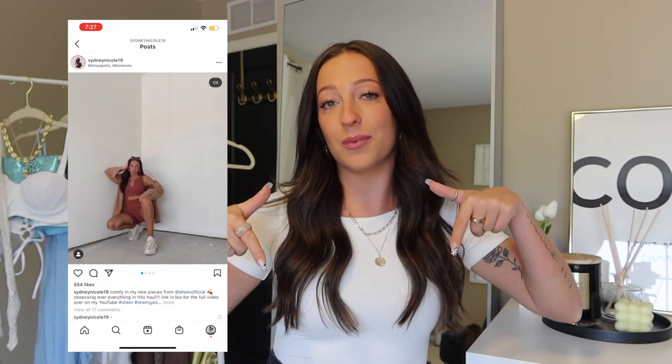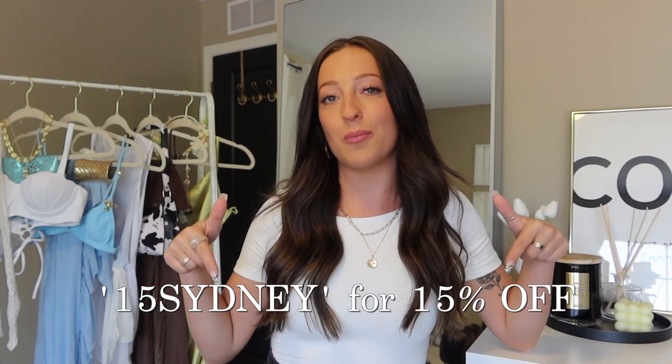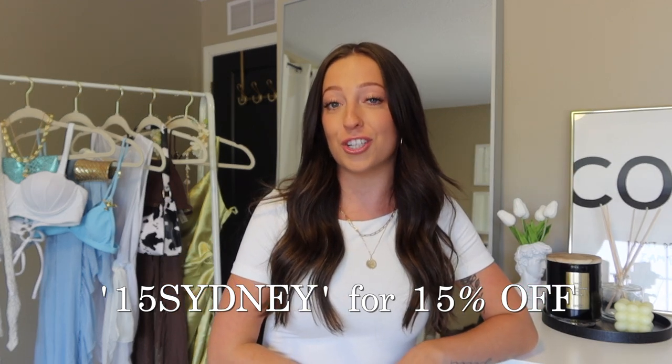My Instagram is at sydneynicole19 and the link will be in the description. I do have a Shein discount code for you guys — it is '15sydney' — this will also be in the description and it gives you an additional 15% off on Shein. Every single item I show from Shein in this haul will be in the description in the order that I show them, so if you want to recreate any of these costumes it's all down there.